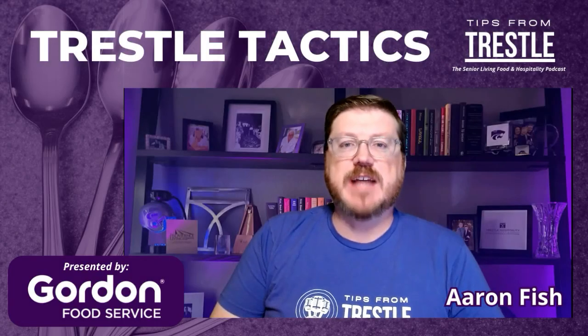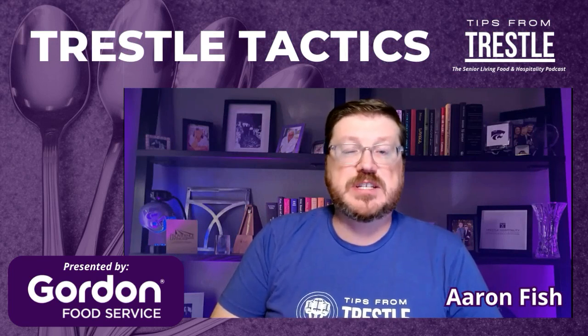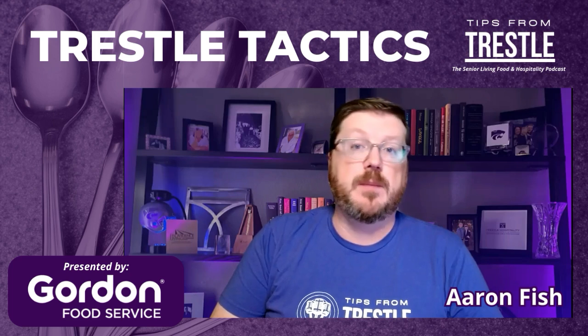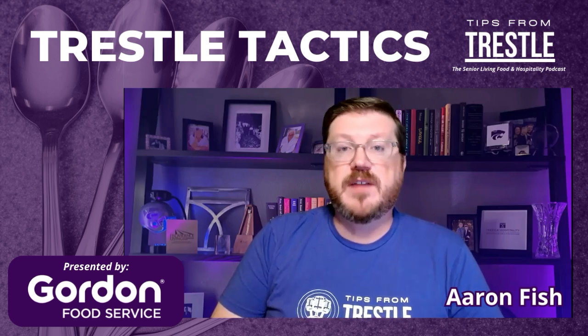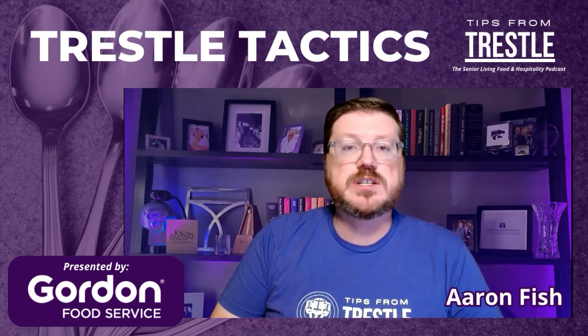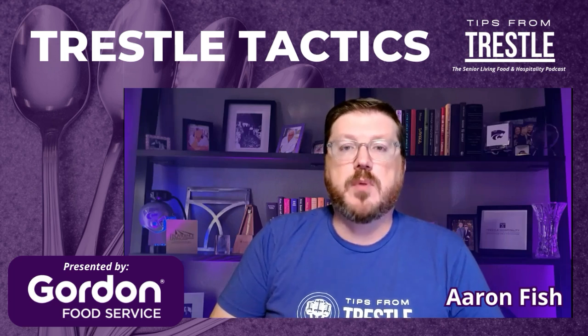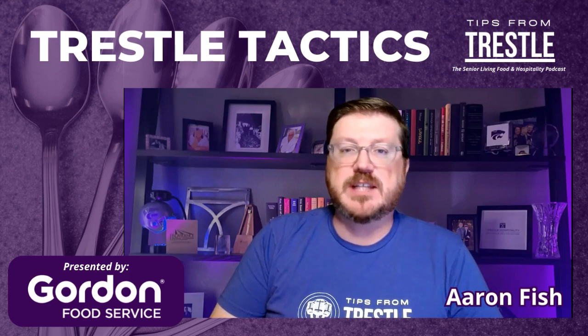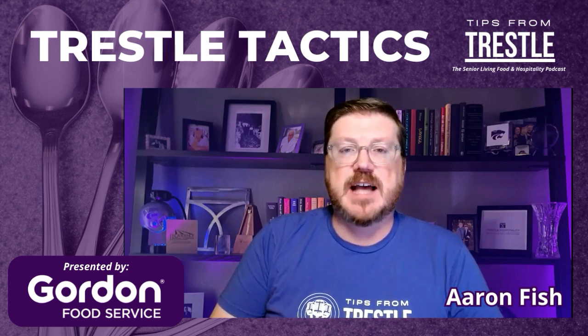Welcome into Trestle Tactics. On today's episode, we're going to be talking about tips and tricks that you can use when selecting and purchasing your commercial kitchen equipment. Whether you're doing a brand new build, a renovation of your kitchen, or just looking to replace that old refrigerator or fryer that's seen better days, Kevin Berg from Clark Pro is going to share with us a few tips and tricks that he uses with his customers to help them have really great success.